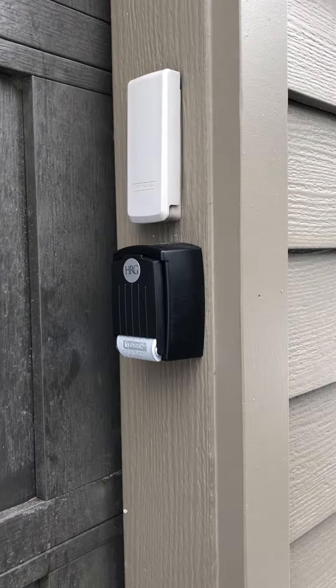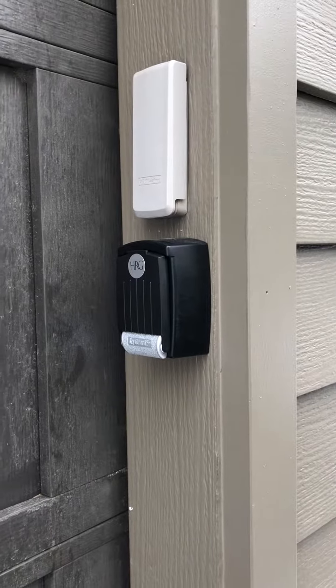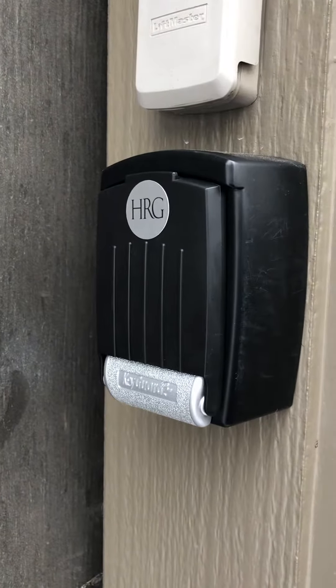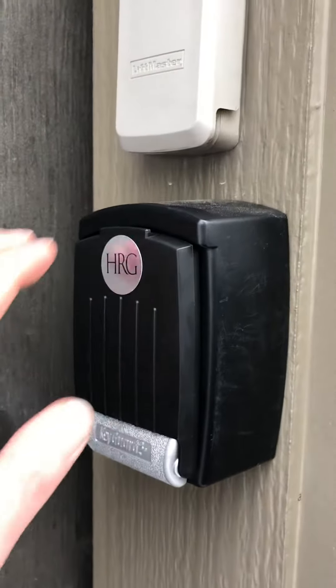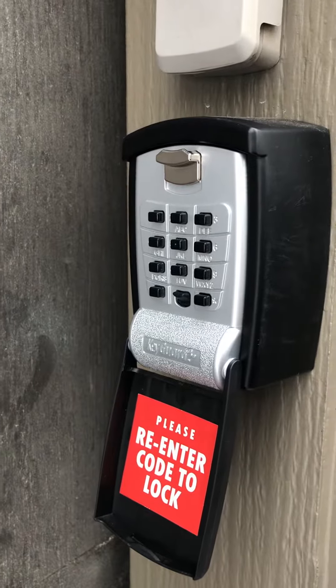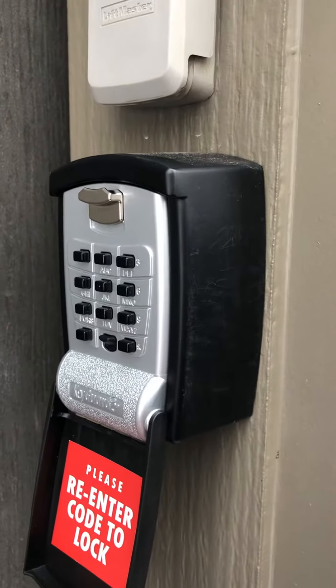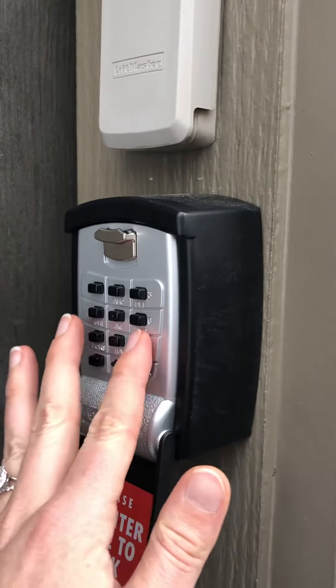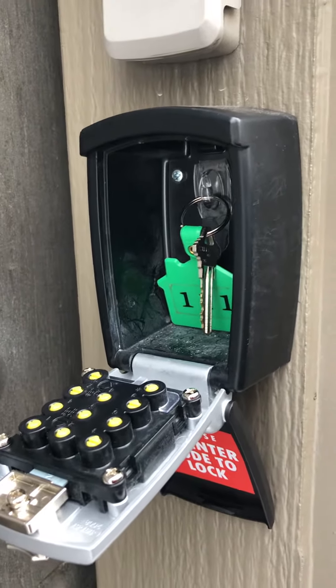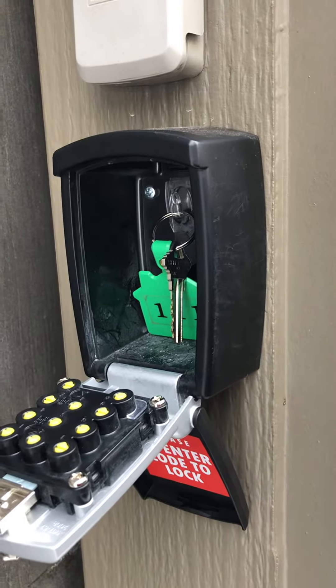Welcome to your vacation rental with Hauserman Rental Group. In order to access the property, please first locate the lockbox with the silver HRG sticker on the cover. Pull the cover down and enter the combination that was provided to you to access the key inside. Inside you will find one key that can be used for the entirety of your stay.